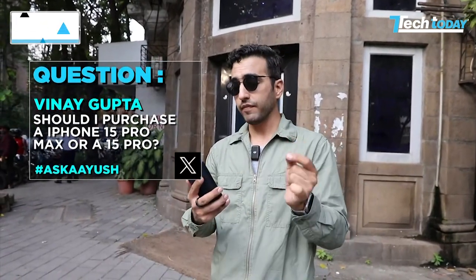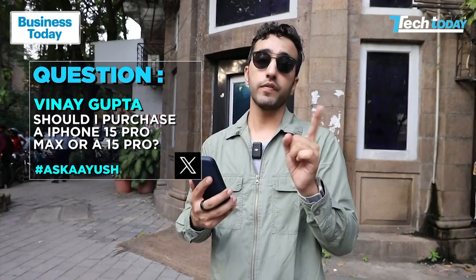This is my favorite part of the show, and I'm guessing it's yours as well — where you get all your tech queries answered. That's why I've come outdoors, because the first one happens to be from Vinay Gupta. Vinay, thanks so much for this particular query. Vinay asked: should I purchase an iPhone 15 Pro Max or a 15 Pro?